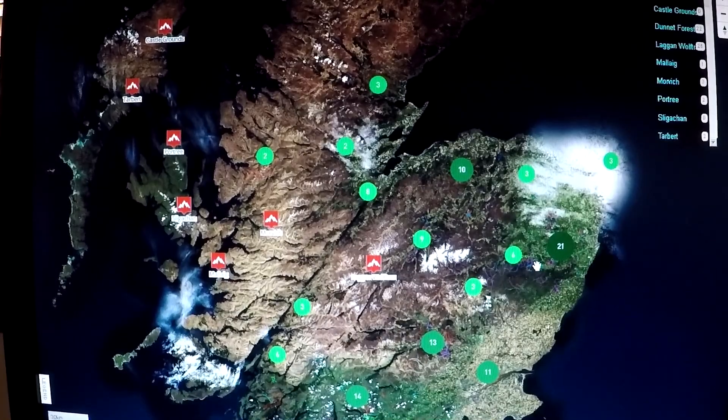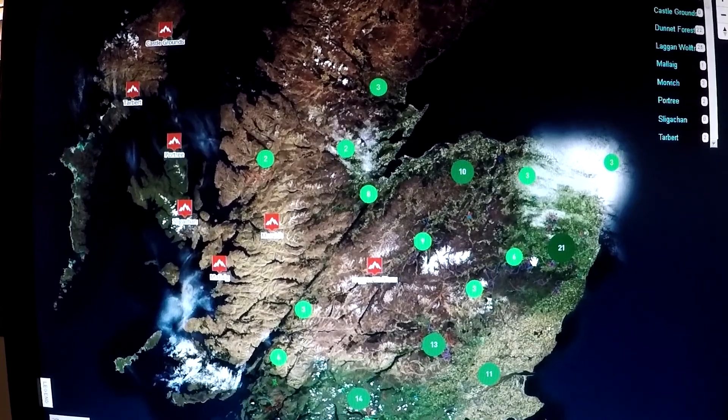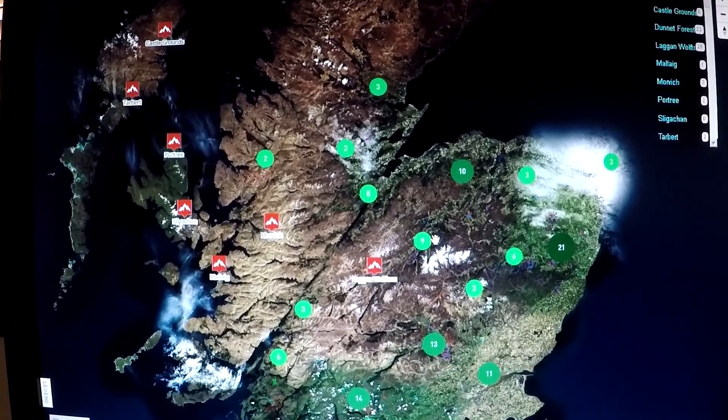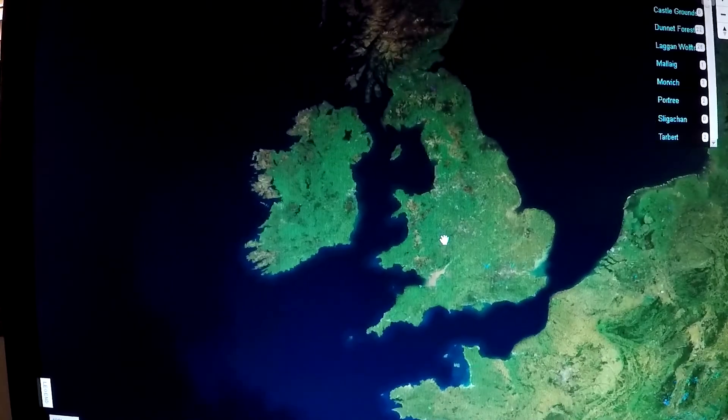Okay everybody, welcome to the bit of the show called Where It's At. This is where I show you how to get to the trailhead of the many secret and off-piste trails in Scotland. As you can see, I am using the Pinkbike app, Trailforks. I hope you've all got it on your phone. It's an amazing tool for trail hunting around the globe.